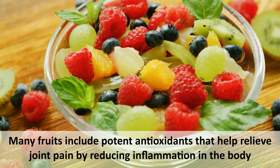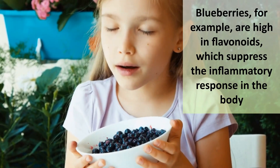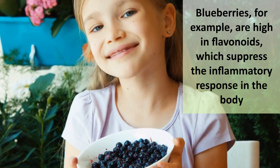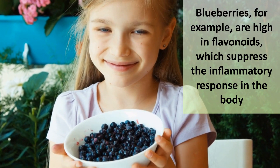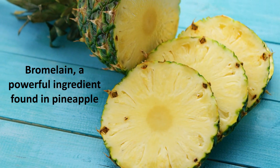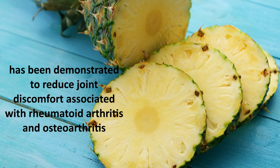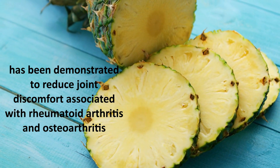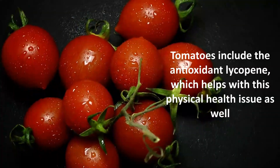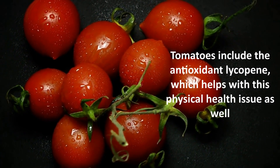Number three: fruit. Many fruits include potent antioxidants that help relieve joint pain by reducing inflammation in the body. Blueberries, for example, are high in flavonoids, which suppress the inflammatory response in the body. Bromelain, a powerful ingredient found in pineapple, has been demonstrated to reduce joint discomfort associated with rheumatoid arthritis and osteoarthritis. Tomatoes include the antioxidant lycopene, which helps with this physical health issue as well.